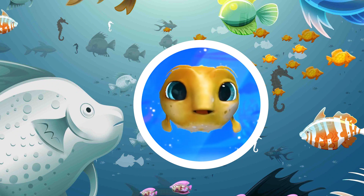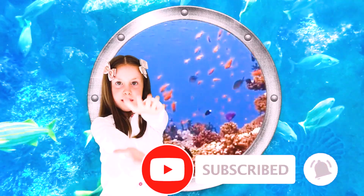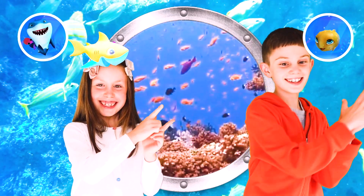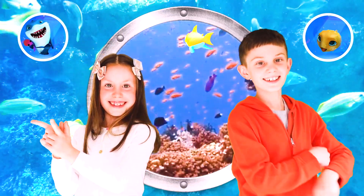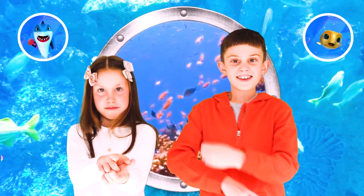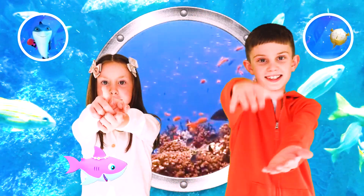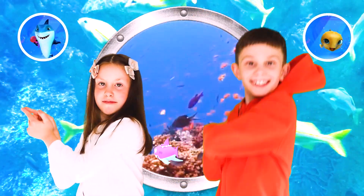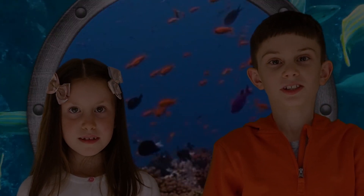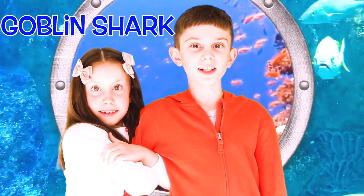What about me? I'm coming too! This is so spooky! It's so dark! Where are we? We're on our way to meet a goblin shark!